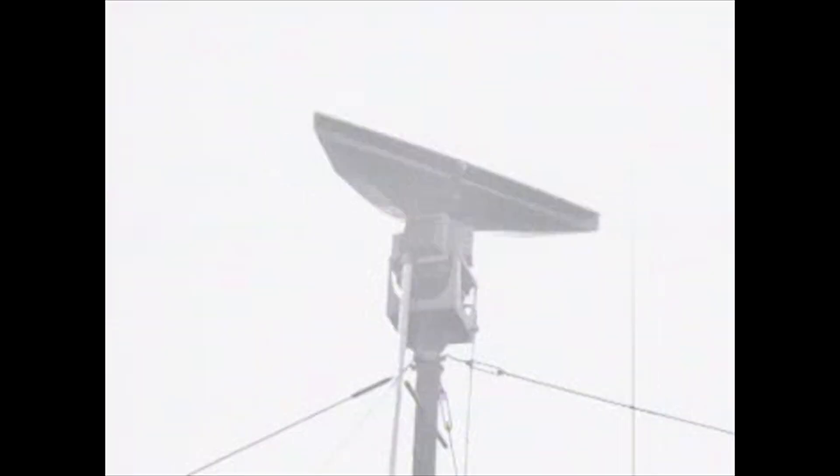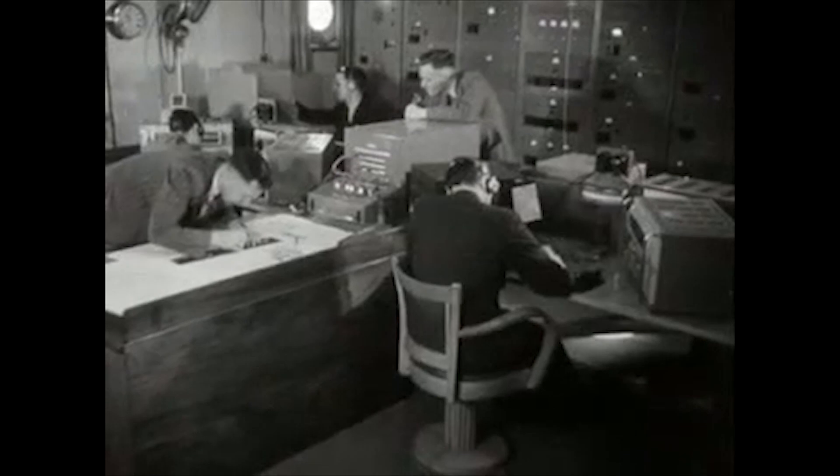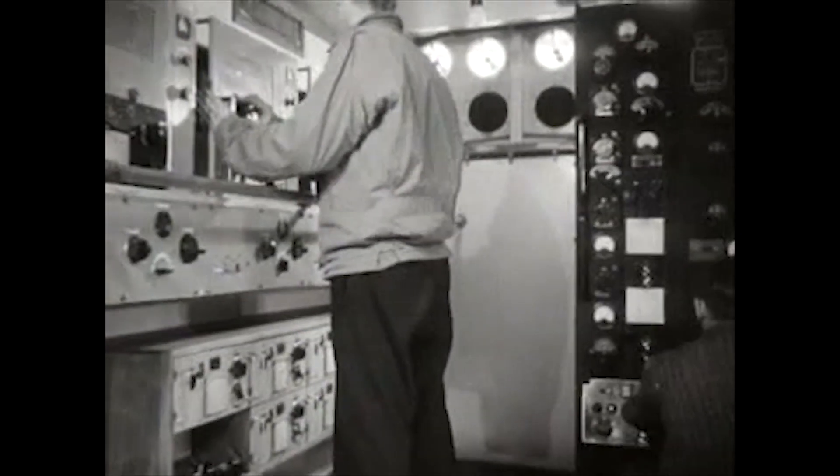Early pioneers realised that radar could be used to study the flight behaviour, movement and ecology of flying animals like no other tool, and at enormous scales and distances.